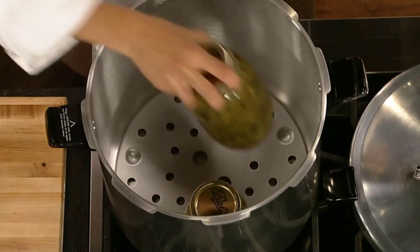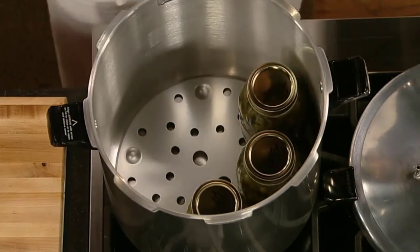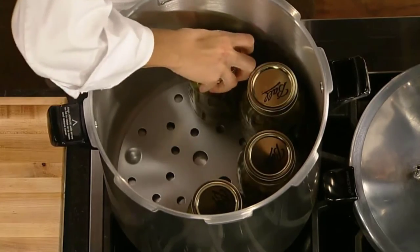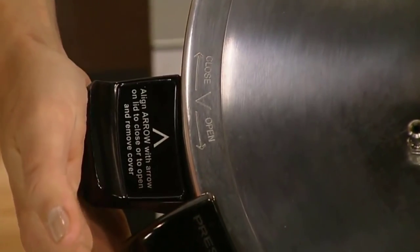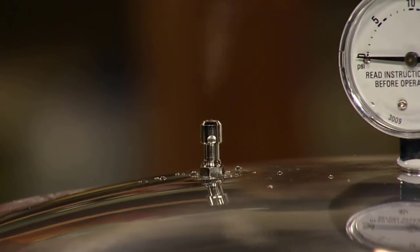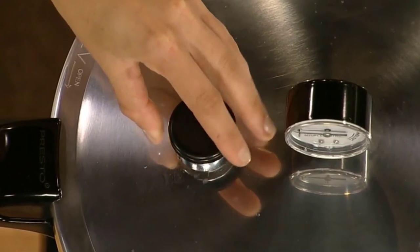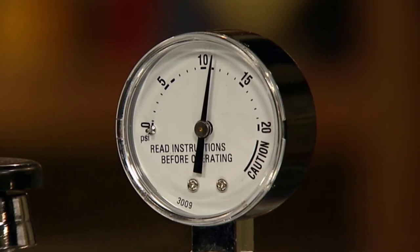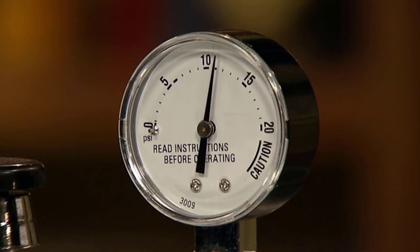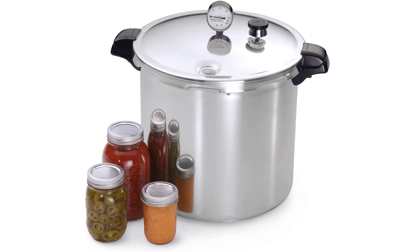The Presto 01781 23-Quart Pressure Canner and Cooker is perfect for big canning jobs. The deluxe pressure dial gauge registers the complete range of processing pressures, and the extra-large size ensures plenty of room to can your produce. Best yet, it comes with an extended 12-year limited warranty for added peace of mind. It also comes with a canning cooking rack included.